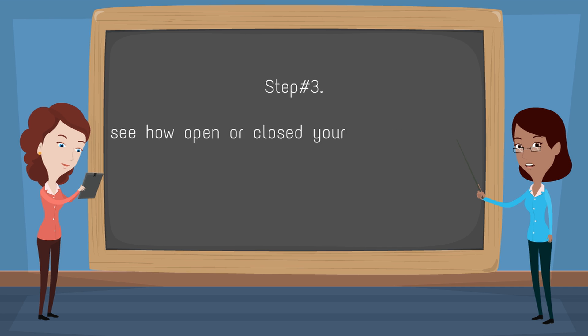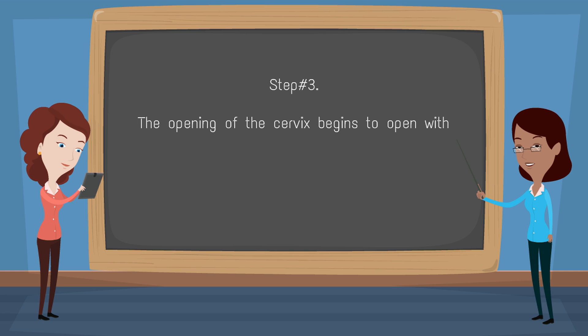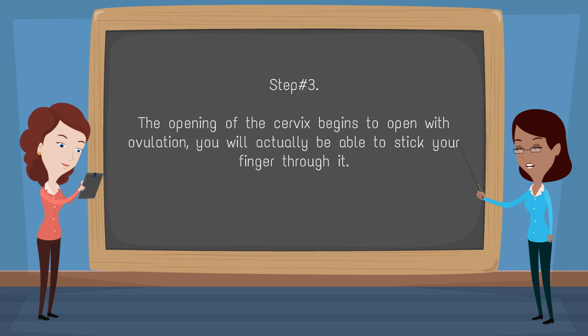Step 3: You have to see how open or closed your cervix is during each phase of your cycle. The opening of the cervix begins to open with ovulation — you will actually be able to stick your finger through it.